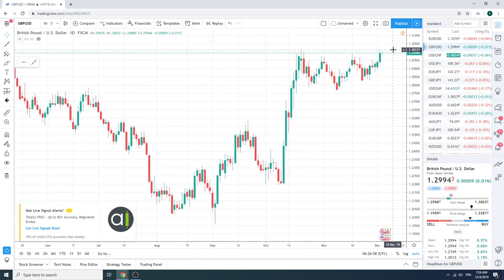Cable also has an interesting technical setup. It doesn't make a lot of sense buying cable up through here, but 130.12 is now an interesting double top. There should be some forced buying above this level.